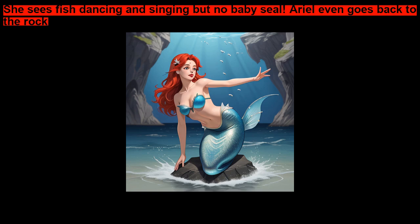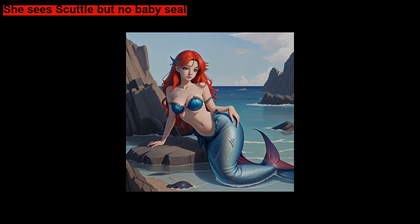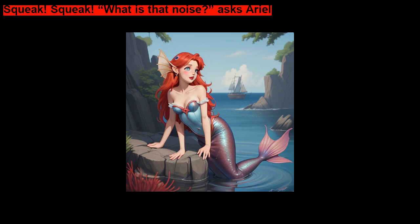Ariel even goes back to the rock. She sees Scuttle, but no baby seal. Squeak! Squeak! What is that noise? Asks Ariel.